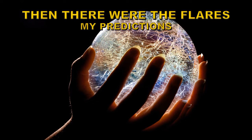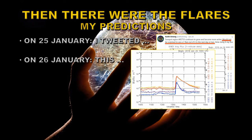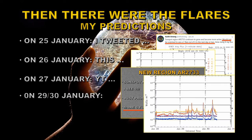Then there were the flares. I made some predictions and they seem to have come true. On the 25th of January I tweeted: 'Sunspot region AR 2733 continues to grow and become more active — would not be surprised to see a C flare in the next day or two. Note the rising X-ray flux.' Within 12 hours of that prediction, the region produced a C5 flare — the first flare for a very long time. The very next day I predicted more C flares were likely. This was made fun of by GSM News, much to their subsequent embarrassment, because within two days we had three more C flares.